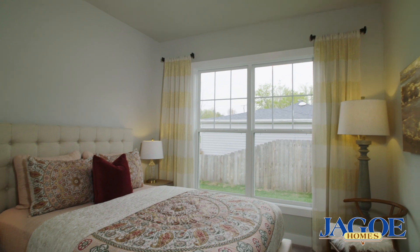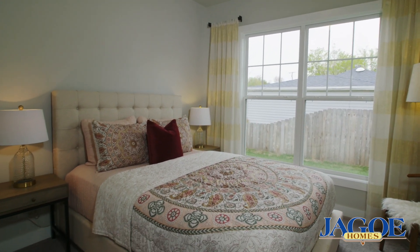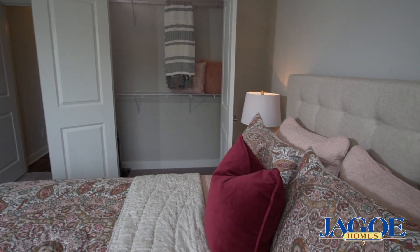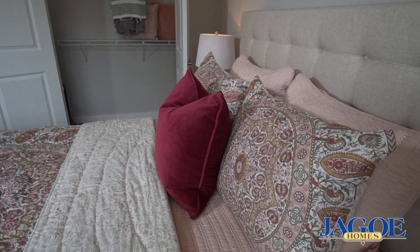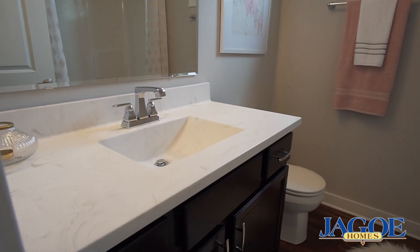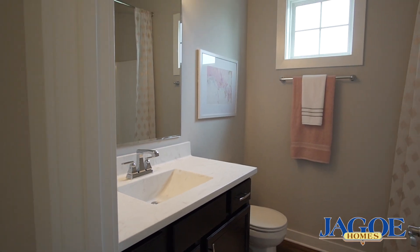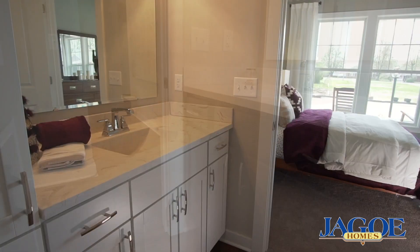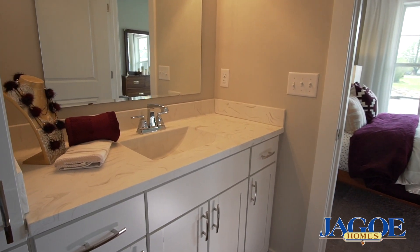A second bedroom offers extra efficiency and convenience and has ample closet space. This versatile room could also be used as an office, home gym, or game room. The home also offers a second full bath, and both bathrooms feature cultured marble vanity tops with rectangular bowls and beveled mirrors with accent lighting.